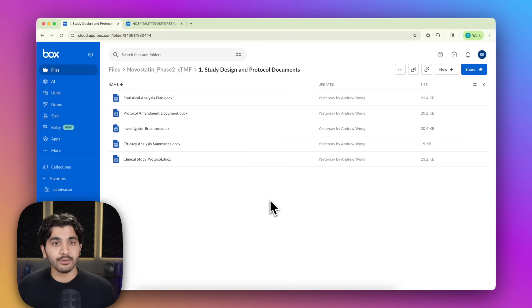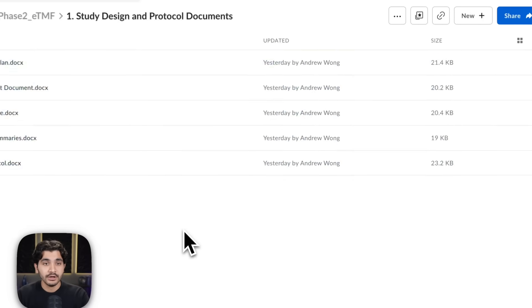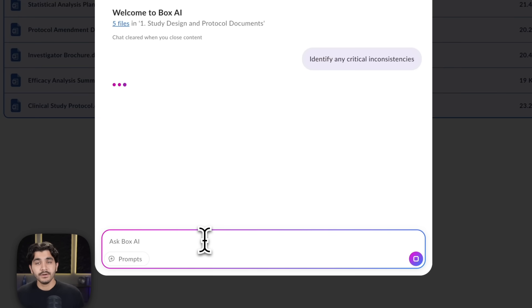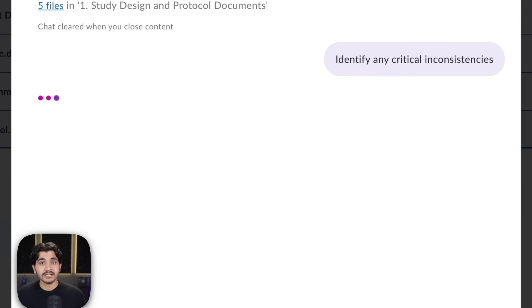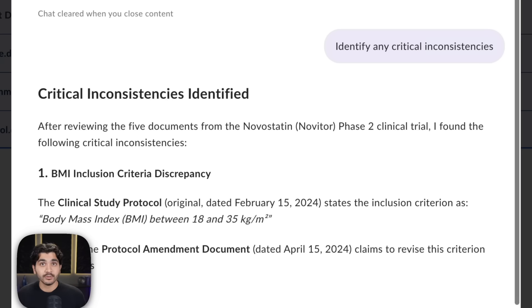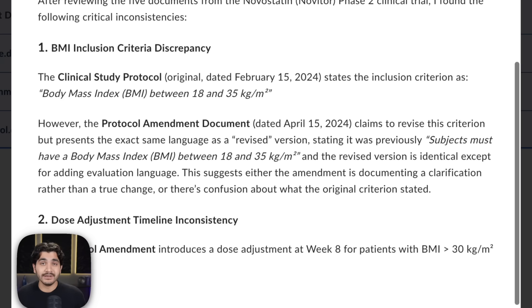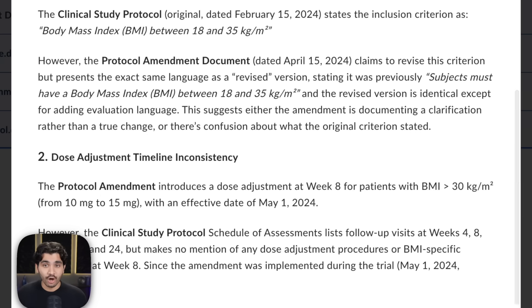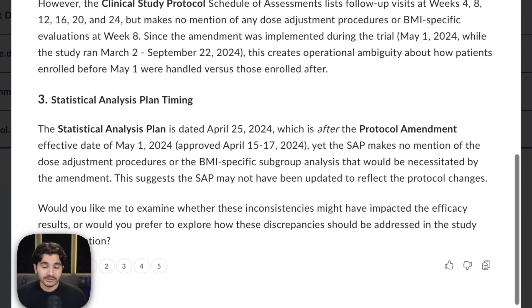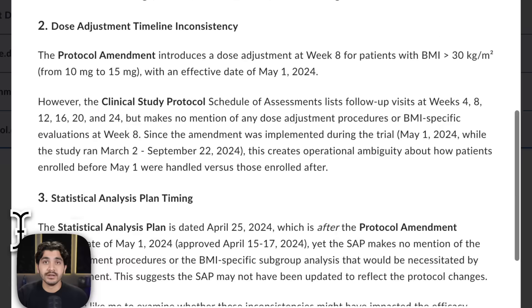The first example we have is a folder of design and protocol documents for a clinical study. I'm going to highlight these five documents, go to Box.ai, and ask my question. The question I'm asking is for Claude Sonnet 4.5 to identify any critical inconsistencies across these five documents — to go through, compare the text within these documents, and give me what it sees to be inconsistencies. And already we can see Claude Sonnet 4.5 is spitting back an answer with really nice formatting. Let's dive into why this answer is superior.